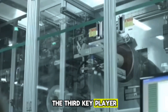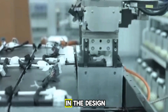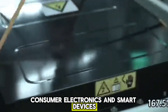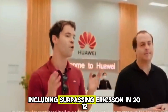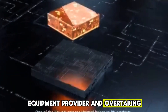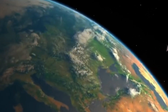Huawei Technologies, the third key player, is a major multinational technology corporation headquartered in Shenzhen, Guangdong. The company is involved in the design, production, and sale of telecommunications equipment, consumer electronics, and smart devices, including rooftop solar products. With a global footprint spanning over 170 countries, Huawei surpassed Ericsson in 2012 as the world's largest telecommunications equipment provider and overtook Apple in 2018 to become the second-largest smartphone manufacturer, trailing only Samsung. In July 2020, Huawei briefly outpaced both Samsung and Apple in global phone shipments, and in 2022 reported annual revenue of $92.6 billion.